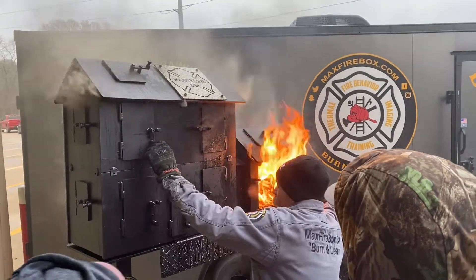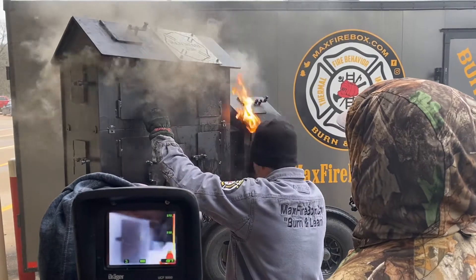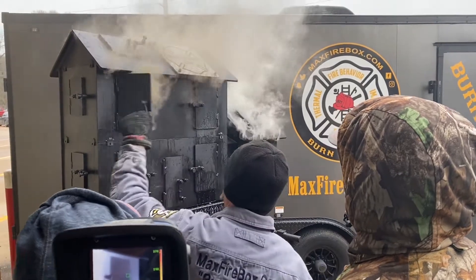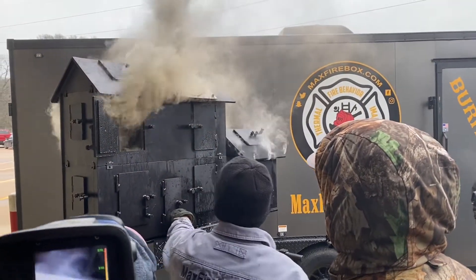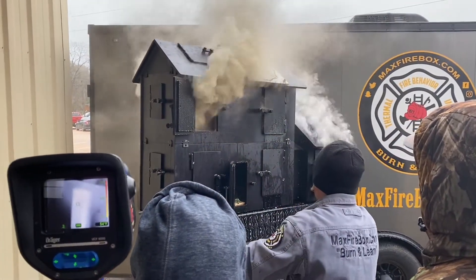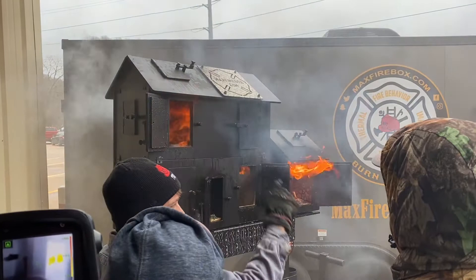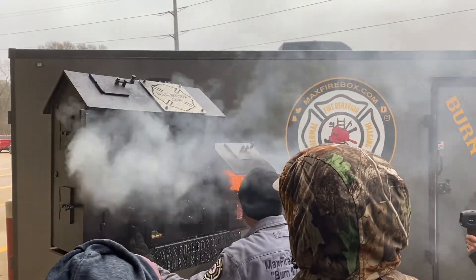Let's run this scenario — everything's closed up. We get on scene, mom said they're in there, they're in that room. That window opens up, you go in there doing a search. Someone opens the front door, we're getting some ventilation. We need ventilation in the garage, and then we're going to vent this window. We come up and there's extension all the way across.